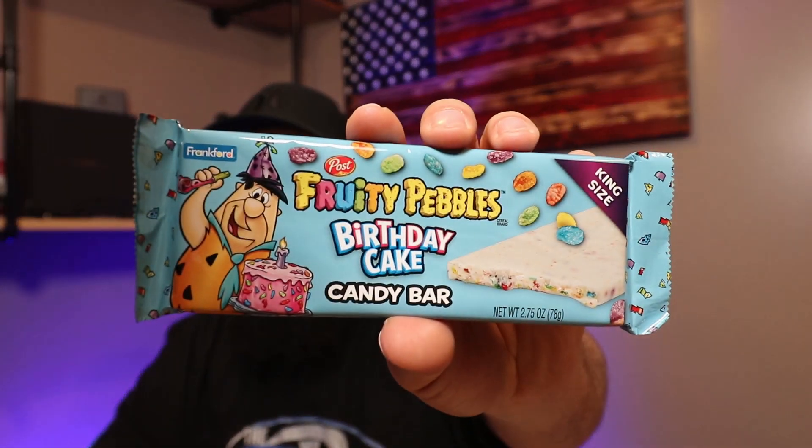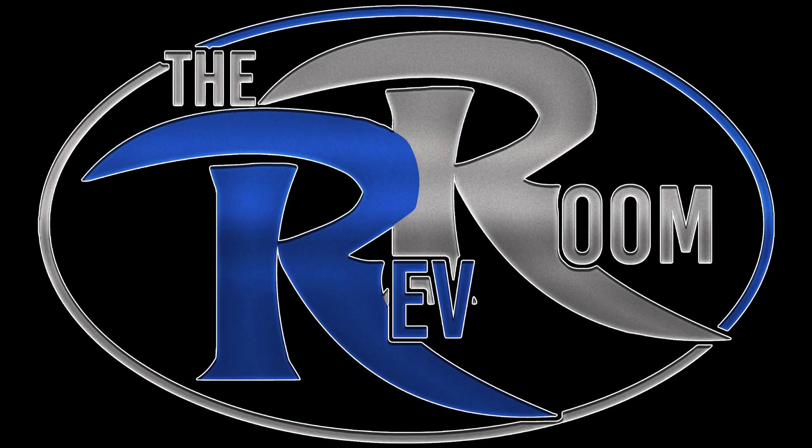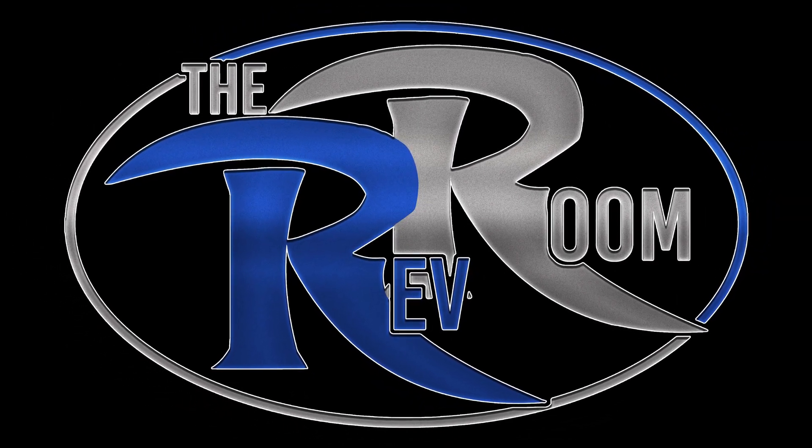What is going on guys, today we have a Fruity Pebbles Birthday Cake candy bar. Welcome to the Rev Room — if this is your first video with us, I guess you picked a good one.